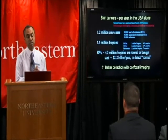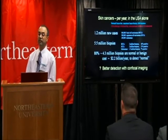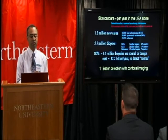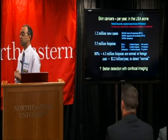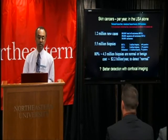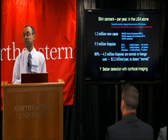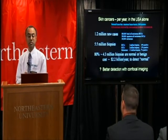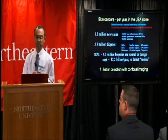Every year in this country alone, more than a million new cases are detected, for which more than five million biopsies are performed. Nearly 80% of these biopsies — more than four million — turn out to show skin that's essentially normal or benign. Today, the U.S. healthcare system is spending more than $2 billion a year just to find out that the skin taken from the patient was normal or benign and therefore should not have been taken out in the first place. And that's only for skin cancer.